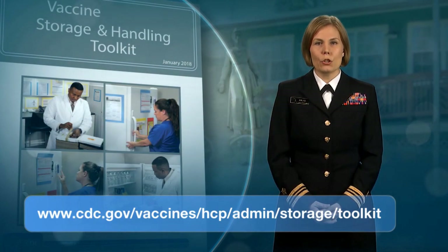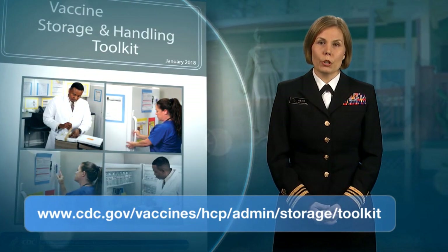We hope this example of vaccine storage and handling best practices has been helpful. Remember, failure to store and handle vaccines properly can be costly. Inappropriate storage can mean extra doses for patients, increased costs for providers, and damage to public confidence in vaccines. Take the time now to review your facility's vaccine storage and handling practices. If any of the best practices described here are not standard operating procedure for your facility, please take steps to incorporate them today. For more information, review CDC's Vaccine Storage and Handling Toolkit, available on the Storage and Handling webpage.